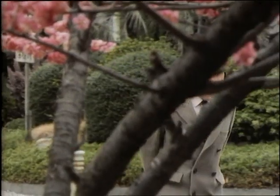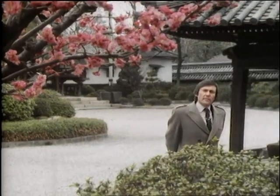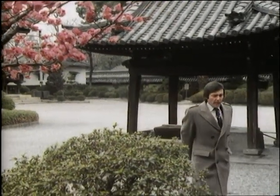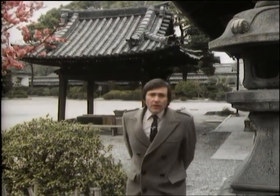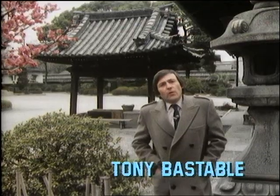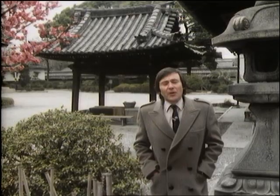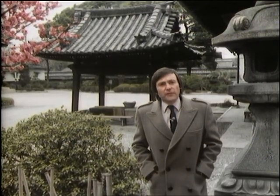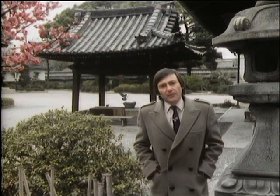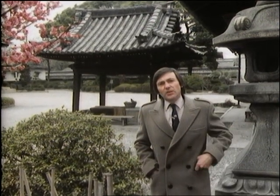If there's blossom in the foreground and an oriental temple in the background, then it must be springtime in Japan — and it is. It must also be the beginning of a new series of Database, and it's that too. Welcome to ITV's information technology program, required viewing if you own a home micro or are just generally interested in the future of computing. I'll be telling you why we're in Japan in just a moment.